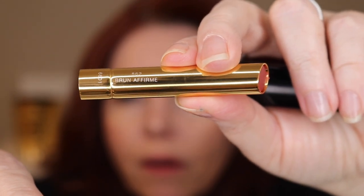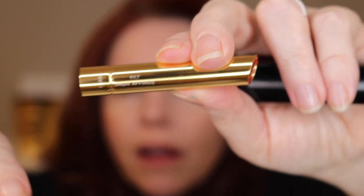The packaging side doesn't give you a shade number. The number is on the side of the lipstick itself — similar to how La Bouche Rouge does it. So for those of us with a lot of lipsticks, you'll have to look at the side to know what shade it is. Honestly, I'm not sure I love that, but I understand it.